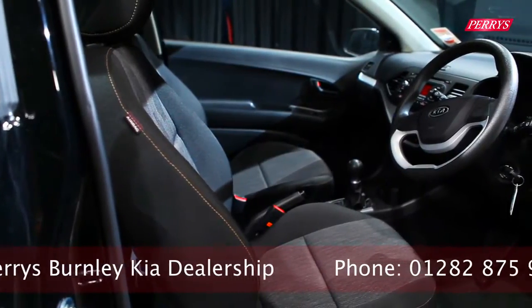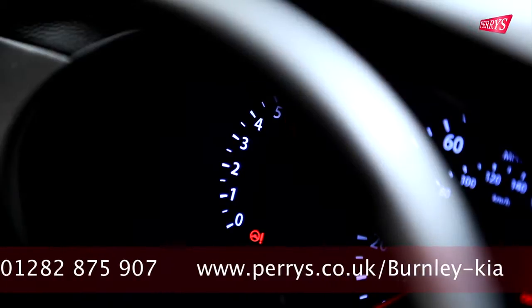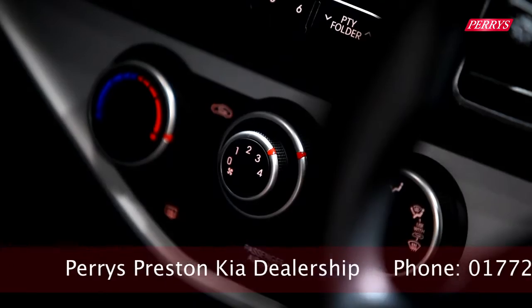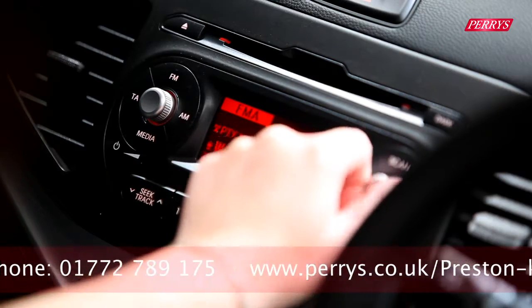Inside the new Picanto, there are three different trim levels to choose from, simply named 1, 2 and 3. The entry-level Kia Picanto 1 model comes with daytime running lights, air conditioning, front electric windows and a CD MP3 player, all as standard.